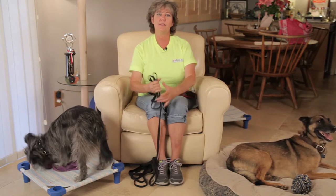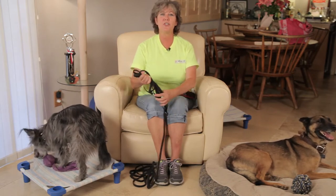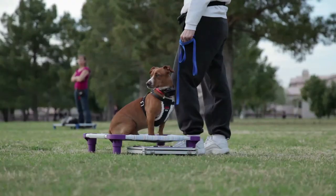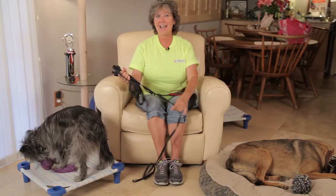Those are some simple ways to help teach your dog not to charge at the front door. Thank you for joining me today. I'm Toni Drugman, and remember — a trained dog is a happy dog.